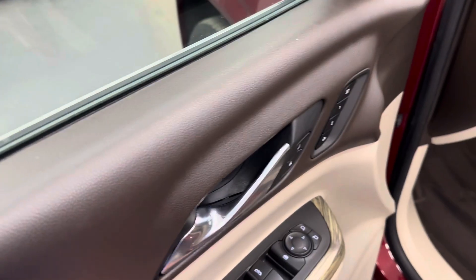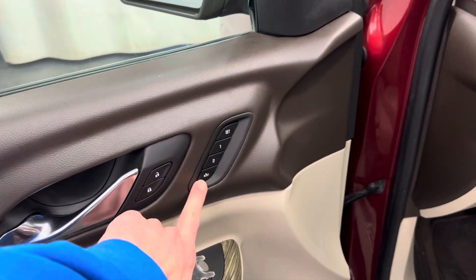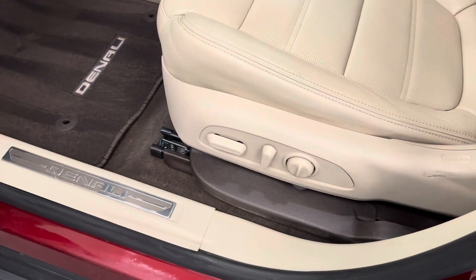Alright, interior options. Power windows, power mirrors, power door locks, memory seat and easy exit, power driver's seat.